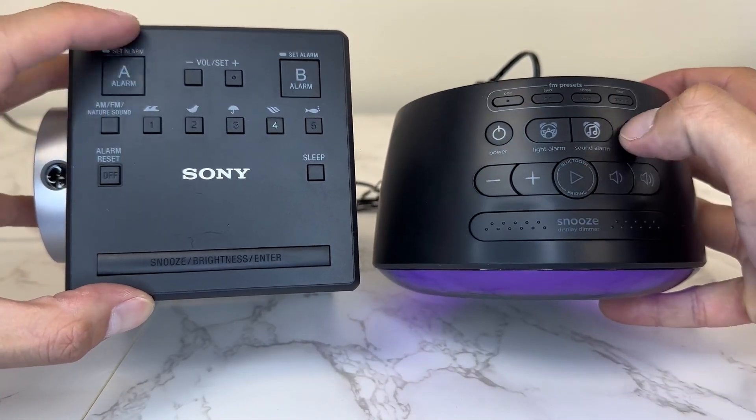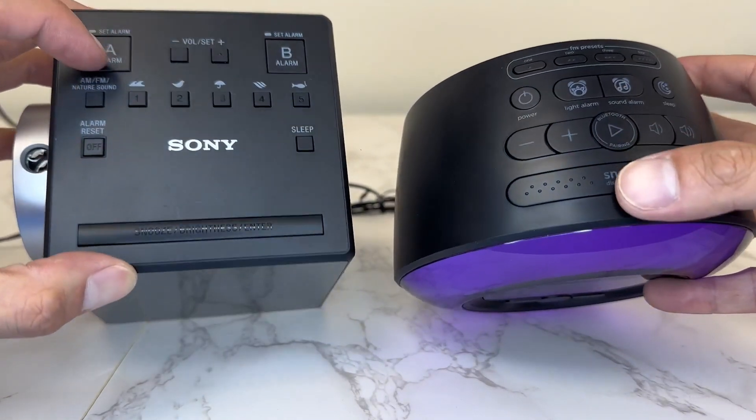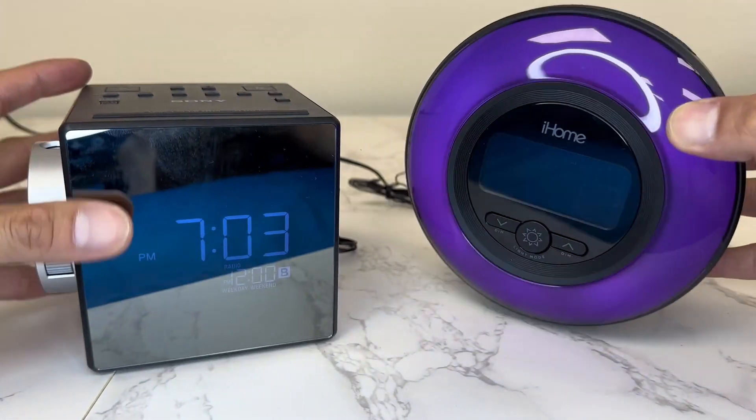This one is an amazing digital clock. On the right side, this one is also very nice — this is the iHome alarm clock.